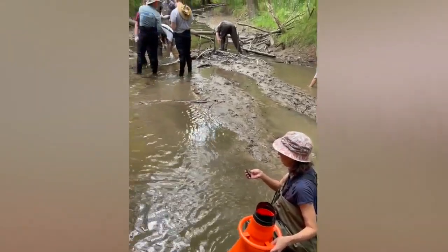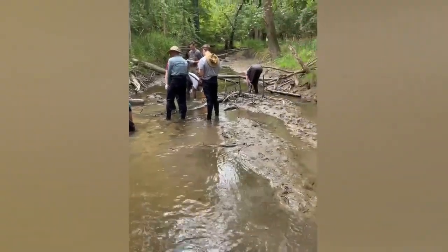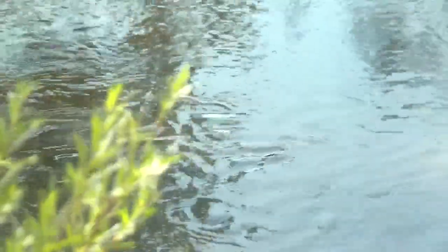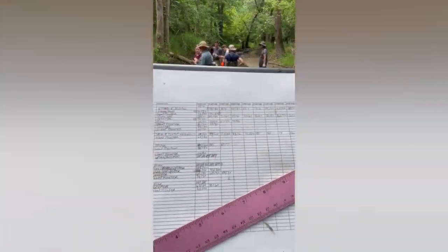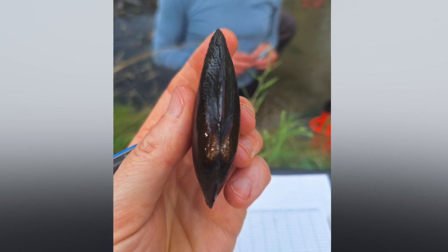They were doing a flyby of all of Placer Creek to see if there were mussels even in Placer Creek, because mussels are an indicator of stream health but can also be an indicator of pollution. A survey done by the Placer Creek Stewards found 500 mussels here at Covenant Park alone, with seven different species — including one that's endangered here in Michigan.